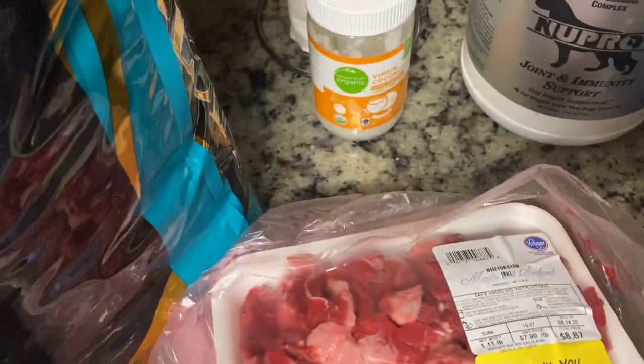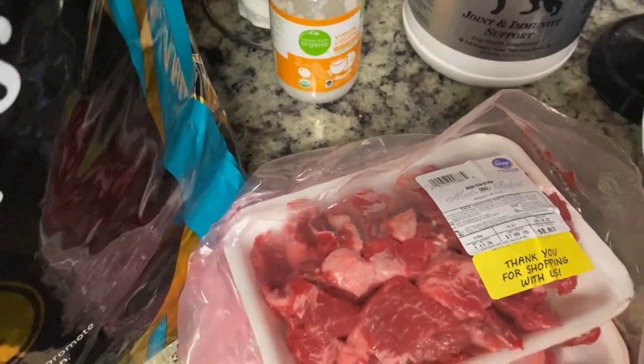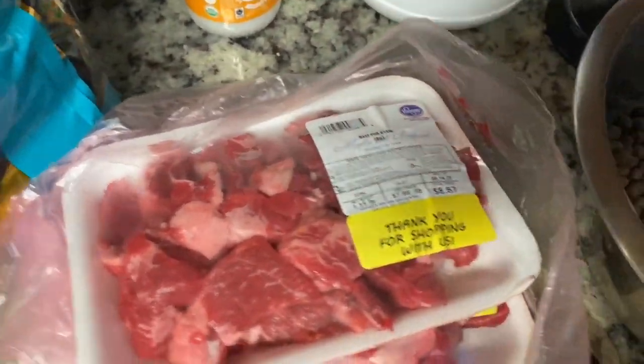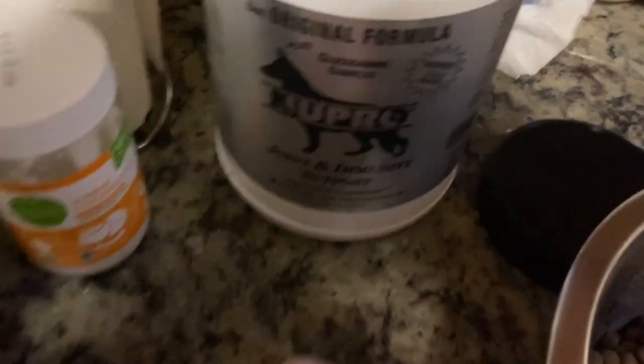The scoop — one scoop, that's all. I'll get them another scoop later on in the evening. I usually always feed in the evening; for the sake of this video I'm doing it right now.